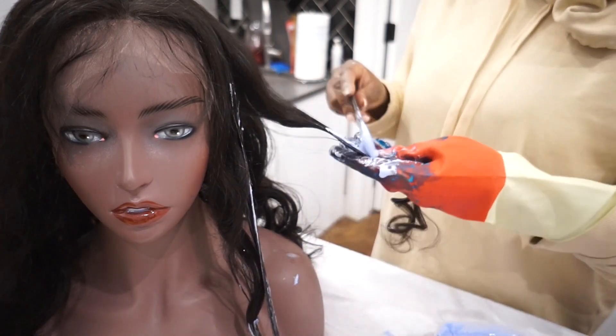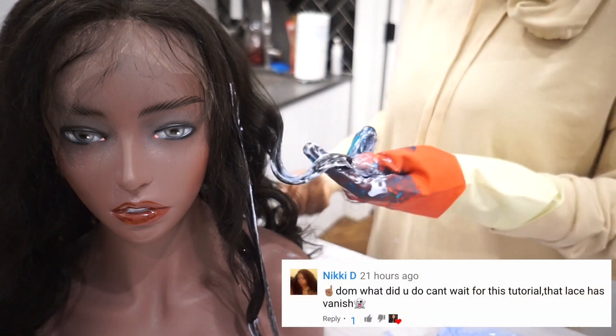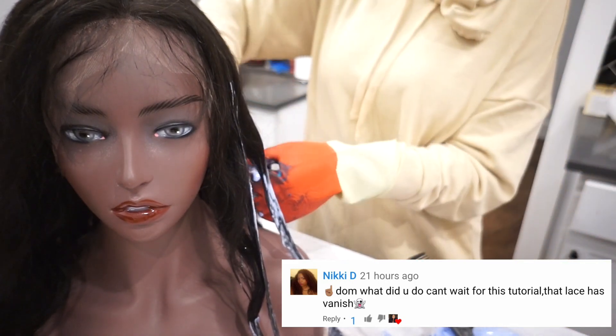Even if I do a side part — you guys saw the thumbnail — the color came out beautifully, even with the curl formation and everything. It just was so pretty, so nice. I'm just gonna keep doing this until I get it to a nice even type of tone.